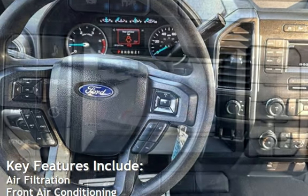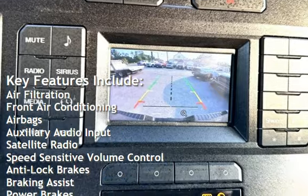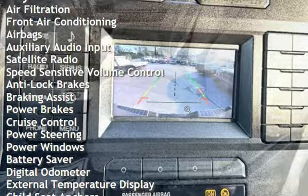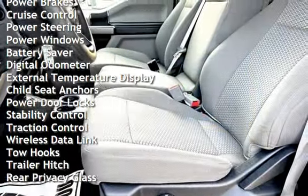Key features include air filtration, front air conditioning, air bags, auxiliary audio input, satellite radio, speed sensitive volume control, anti-lock brakes, braking assist, and power brakes.